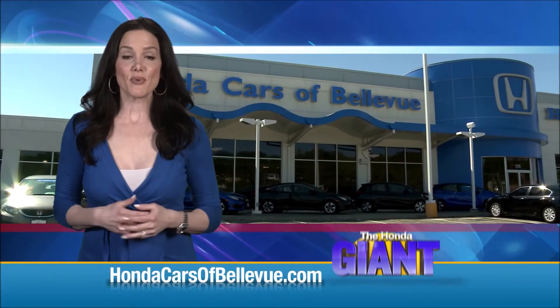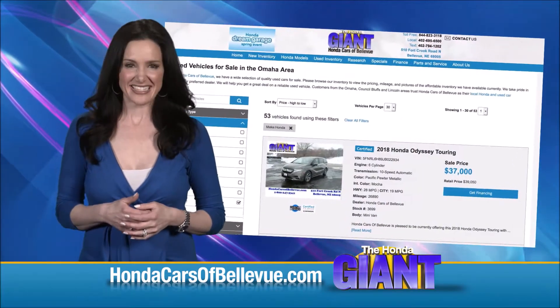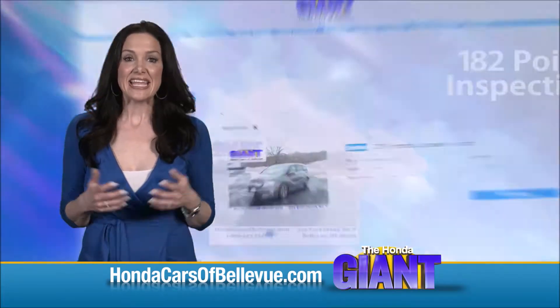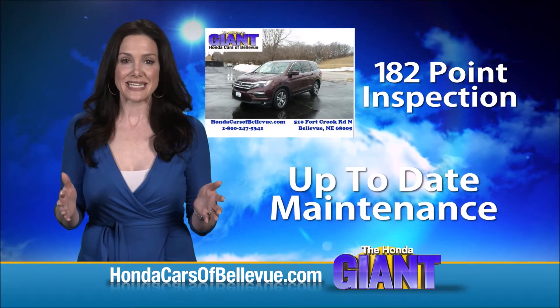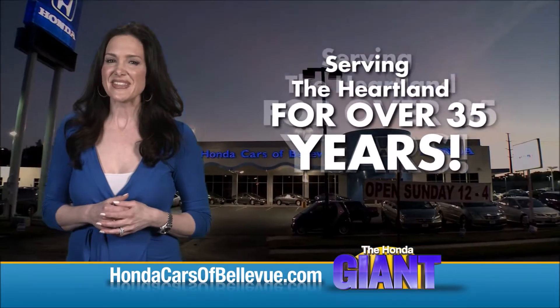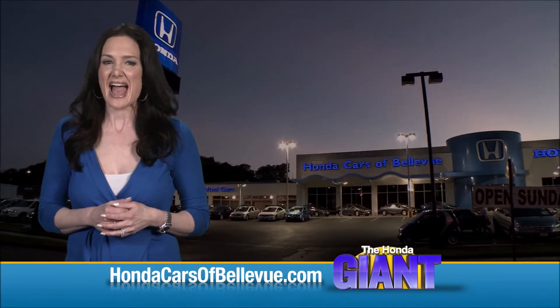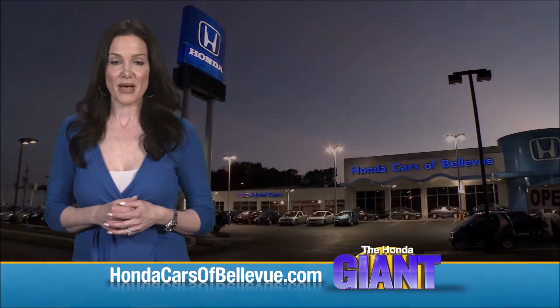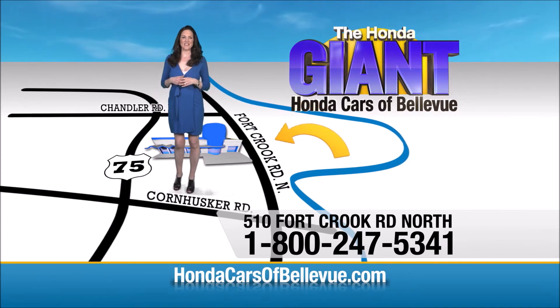Thanks Brian. For Nebraska's largest selection of Honda certified pre-owned vehicles, go to HondaCarsOfBellevue.com. Each has passed a rigorous 182-point inspection, is up to date on maintenance, and comes with a Carfax history report. Serving the heartland for over 35 years, one happy Honda customer at a time. Honda Cars of Bellevue — one small step off Kennedy Freeway, one giant Honda savings store.